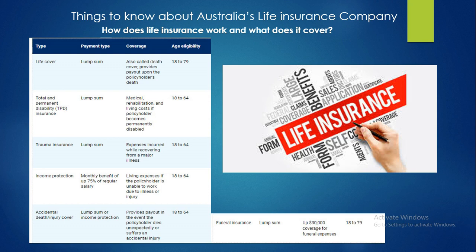Here are the types with their payment type, coverage, and age eligibility. Life cover, also called death cover, provides a payout upon the policyholder's death; age eligibility is 18 to 79. The second type is Total and Permanent Disability, known as TPD insurance; coverage includes medical rehabilitation and living costs if the policyholder becomes permanently disabled; age eligibility is 18 to 64.